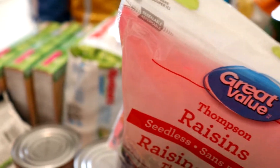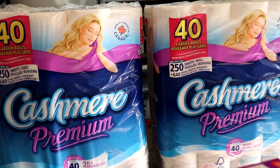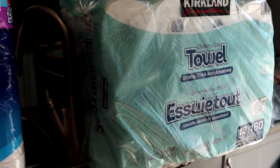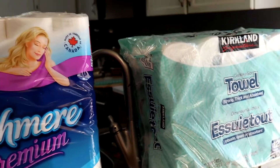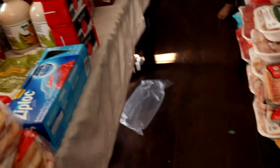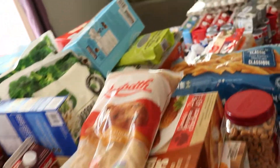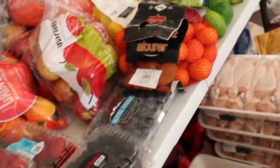I also got two bags of toilet paper — 40 rolls from Costco — because if I only buy one I'll run out. I have a 12-roll pack of paper towels, 160 sheets per roll. And I think that covers everything! So that is my grocery haul for a month.